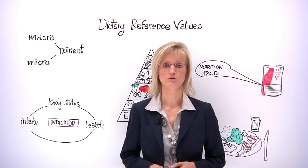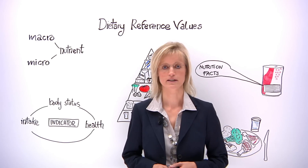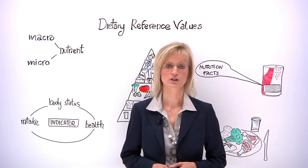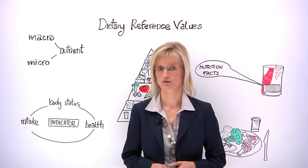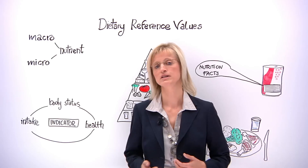Humans need many different nutrients if they are to stay healthy and reduce the risk of diet-related disease. A nutrient is a component of food, such as protein, carbohydrate, fat, vitamins, minerals and water.